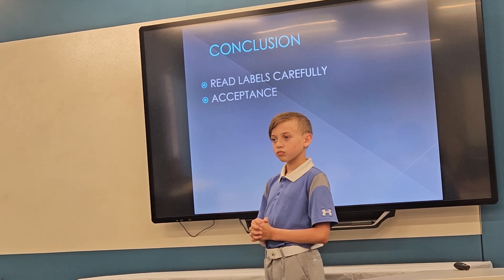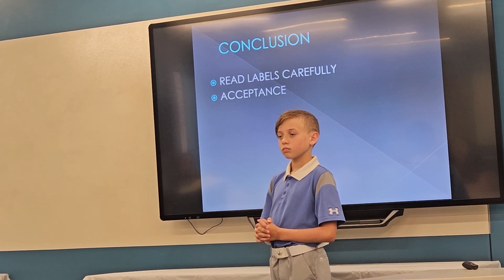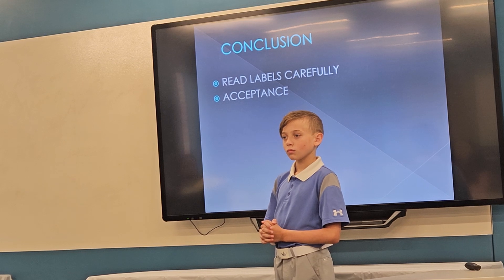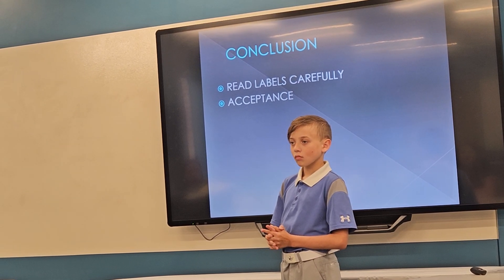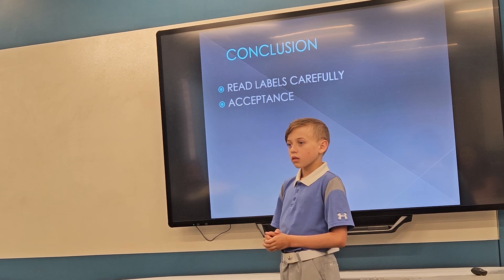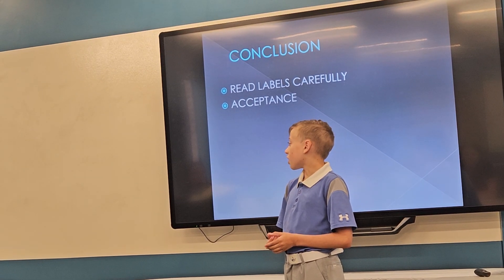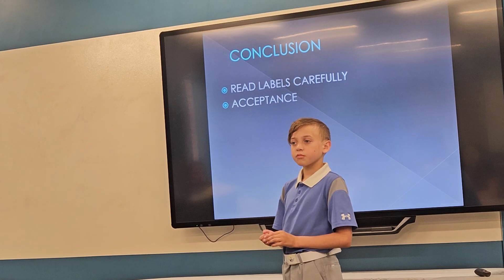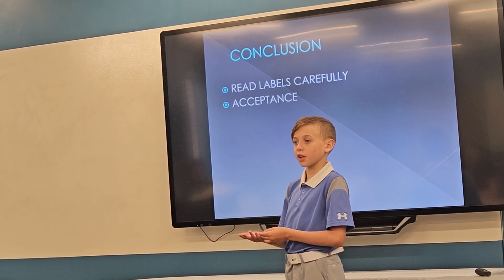Thank you so much. Can you tell me a little bit about what would happen if you were allergic to a tree nut and you ate it? What would be the best steps if I was with you — how would I help you? So when I was younger, we had EpiPens, and you just pulled a cap. I don't really know exactly how they worked because I never got to use one.